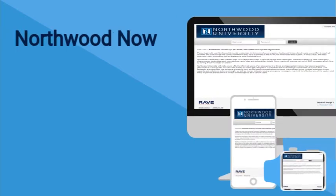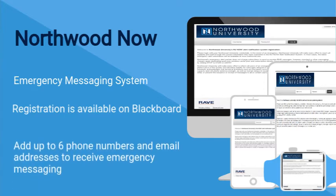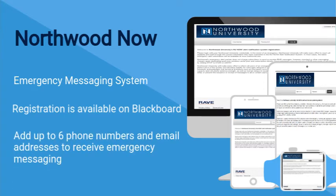Northwood Now is our organization's emergency messaging system, and registration is available on Blackboard under the Northwood Now blue navigation tab. Northwood Now is supported by RAVE and allows you to enter up to six phone numbers and email addresses to be contacted when an emergency message is sent. Please make sure to enroll in this very important service.